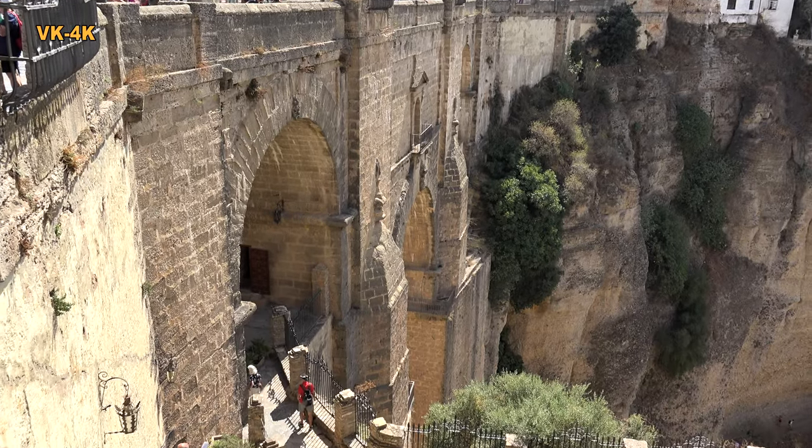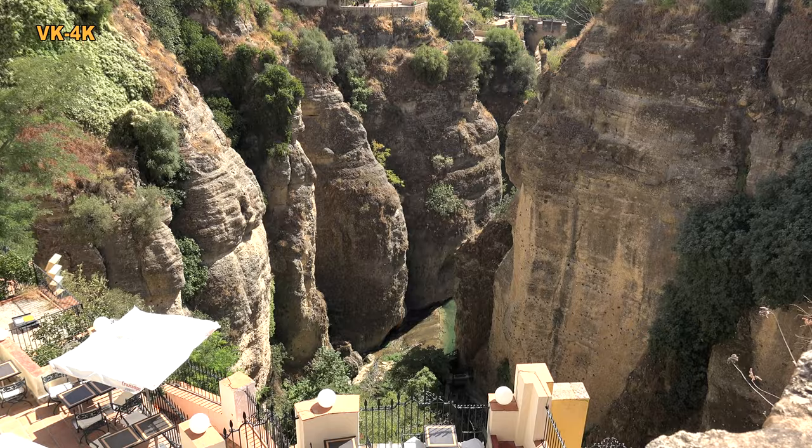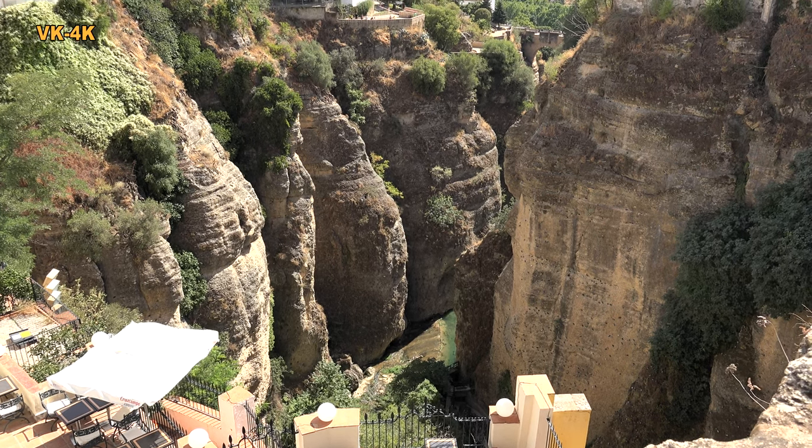Die Stadt Ronda thront auf einem beeindruckenden Felsplateau und wird durch die Schlucht Tajo de Ronda geteilt.